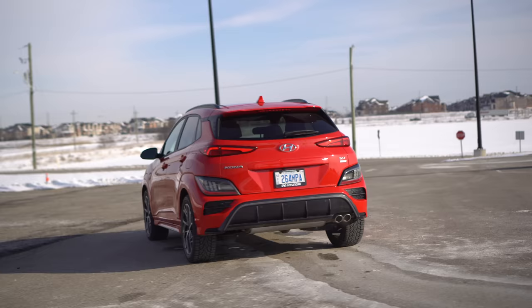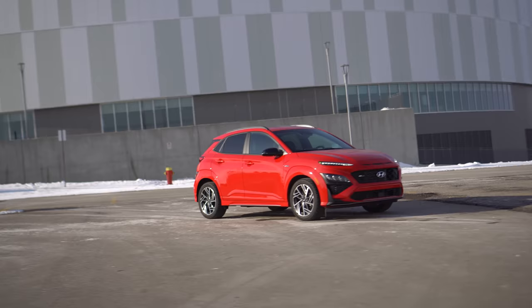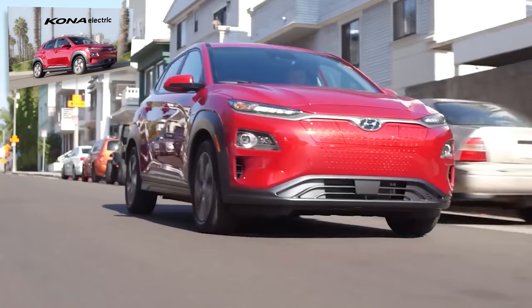This looks friggin' awesome — it looks amazing, so much better than the previous one, not that the previous one looked bad. I love the N-line because it gets rid of all the plastic cladding and just paints it. Do you like the looks of this more than the Kona EV?